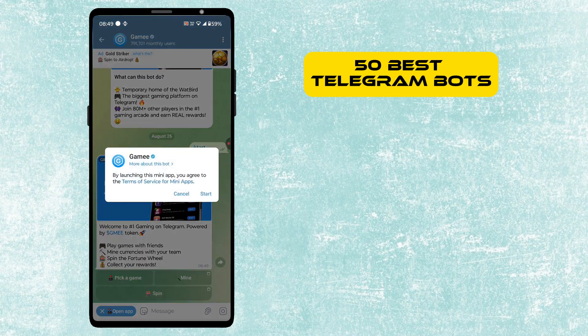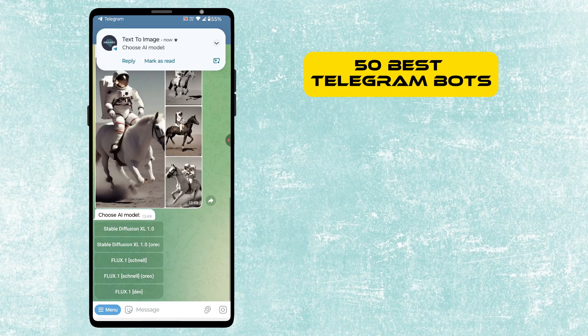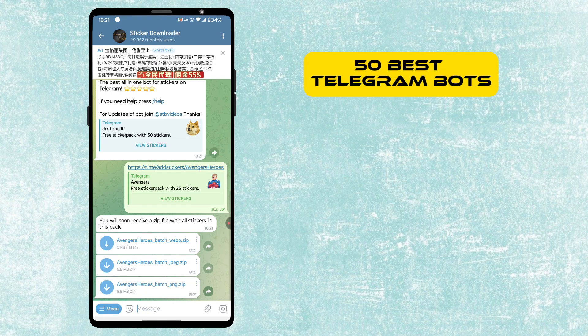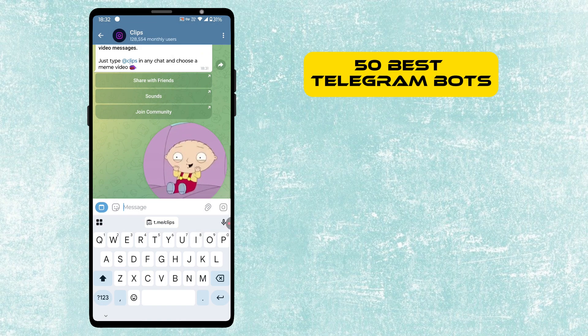In this video, we'll show you the 50 best Telegram bots. Unlike other videos, we won't repeat the same type of bots. Each one comes from a different category. And if any bot doesn't work, don't worry, we'll share an alternative too.